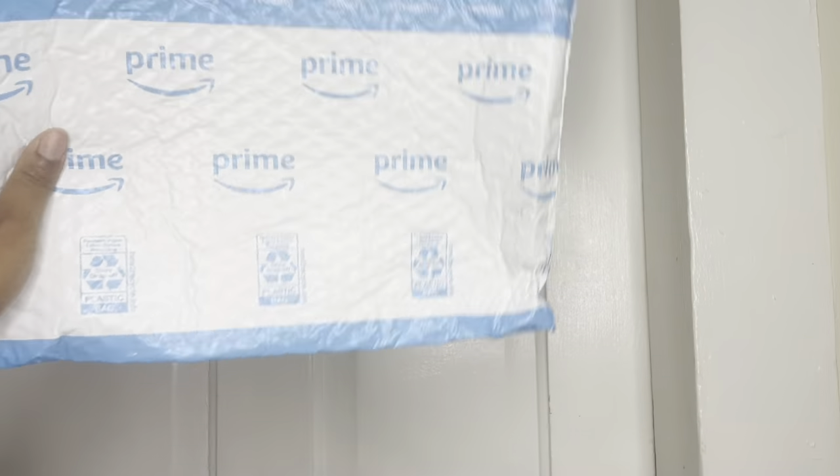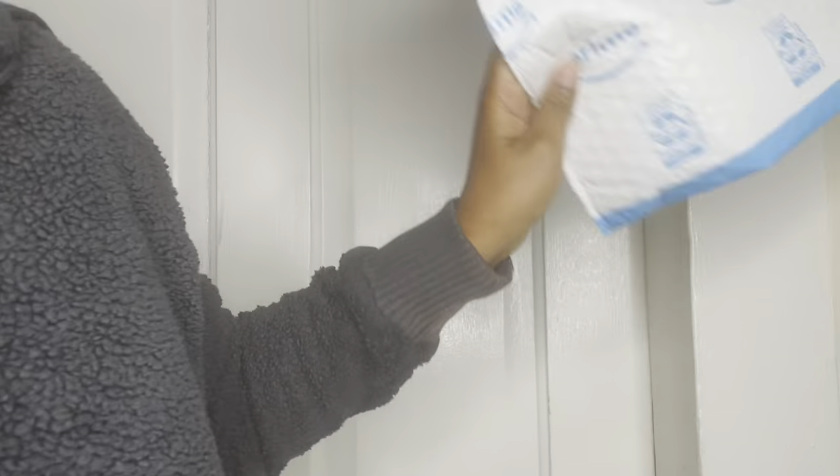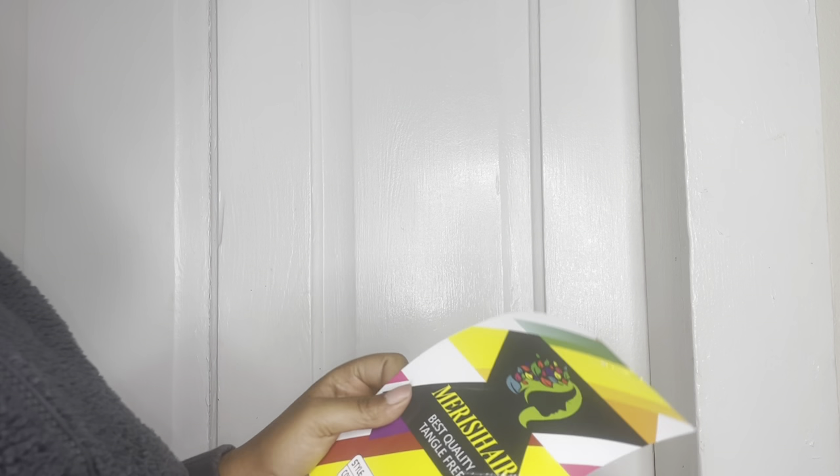We got another Amazon wig vendor - I always see these and they most likely end up in the garbage. Ignore my grandma in the background laughing. This is the company that we are working with again and they sent me some more.